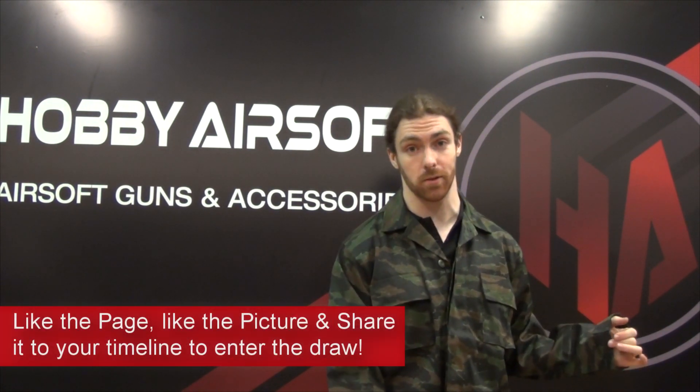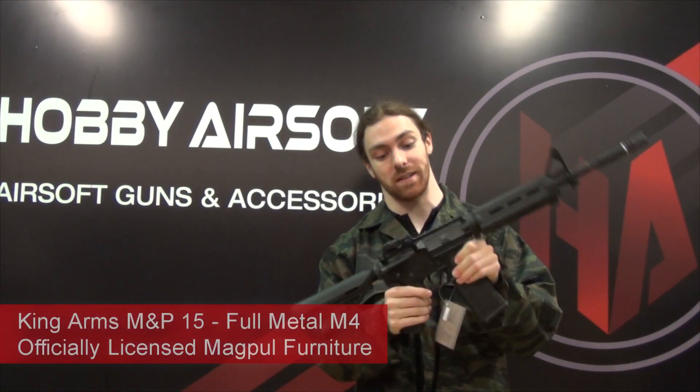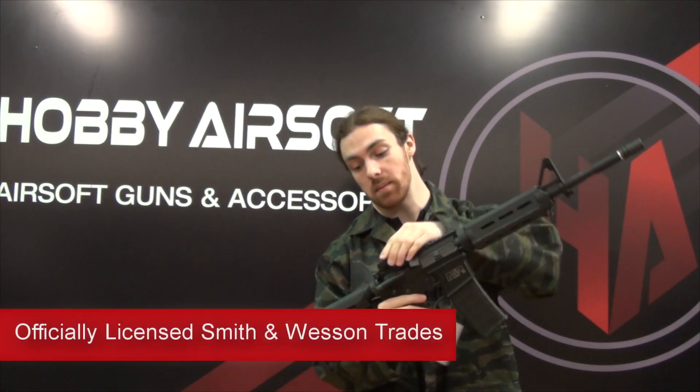Click like and share and you stand to win this wonderful Tiger Stripe uniform, which on its own doesn't sound so great, but you also get this King Arms M&P 15. This is the Magpul Carbine Authentic PTS Licensed Furniture — so handguard, emboss, rear sight, Magpul stock, as well as the pistol grip.